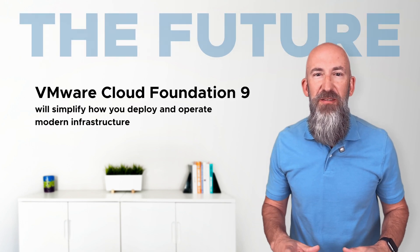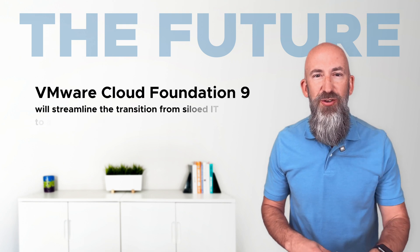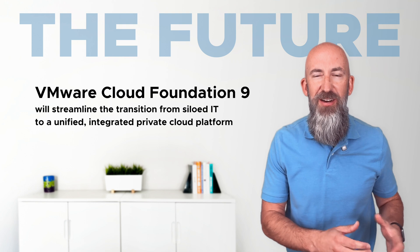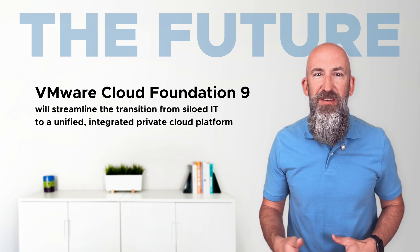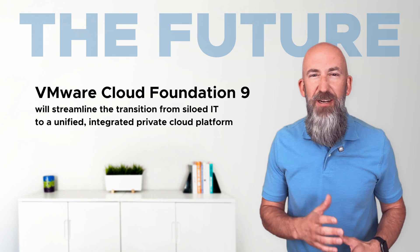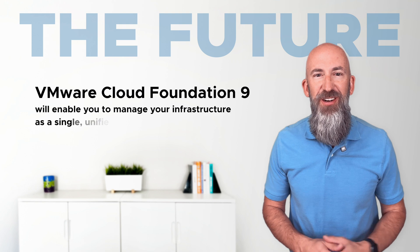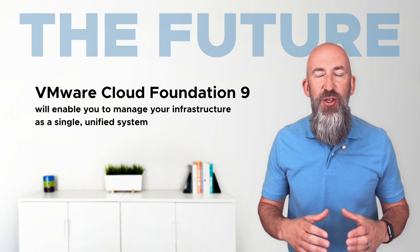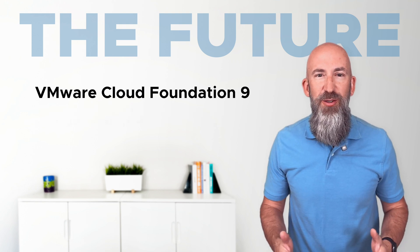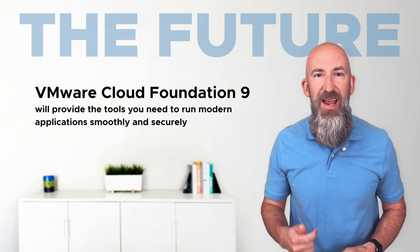VCF 9 is being built to simplify how you deploy and operate modern infrastructure. It will streamline the transition from siloed IT environments to a unified, integrated private cloud platform. Instead of disparate systems and complex processes, you'll be able to manage your infrastructure as a single, unified system, while also enjoying the tools you need to run modern applications smoothly and securely.